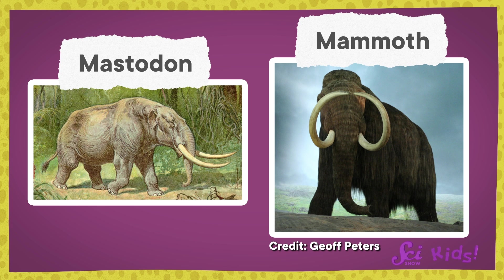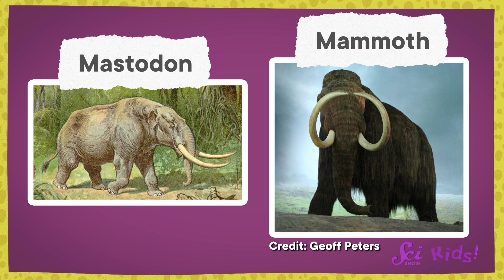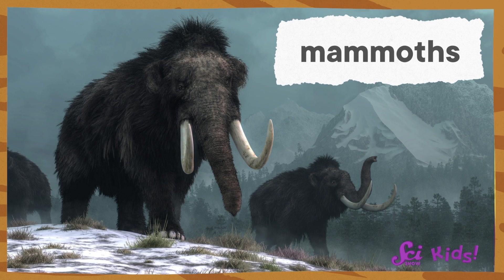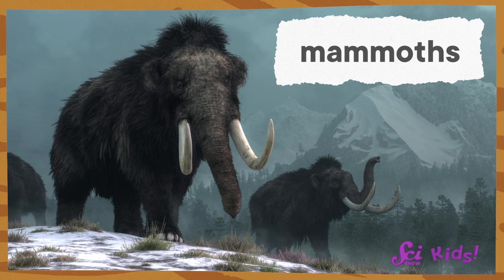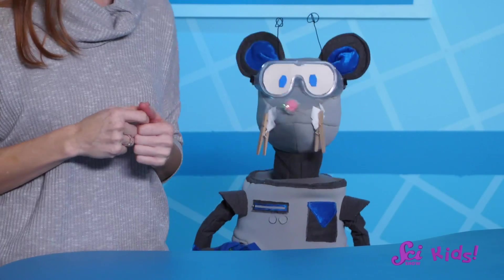But probably the most famous of the cousins were the mastodons and the mammoths. There were actually several different kinds of mammoths and mastodons, but they all look a lot like big, hairy elephants. Well, at first they do look very similar. But if we look carefully, we can see some differences. We can learn a lot about how animals behaved and where they lived by looking at their bones, especially their teeth. Let's be detectives and see what clues we can find about them.